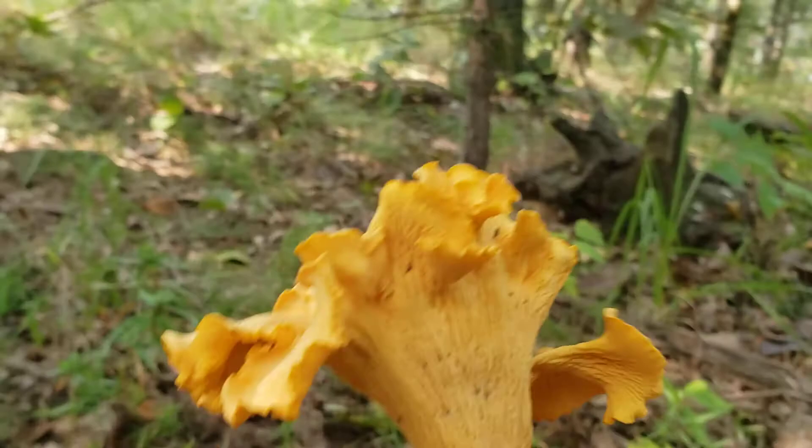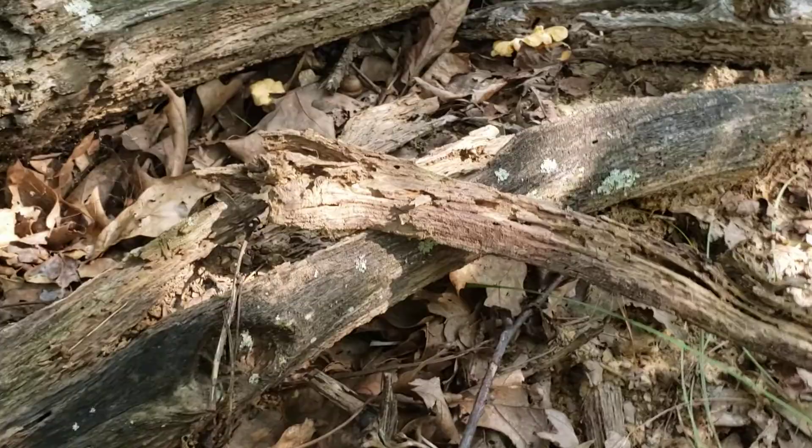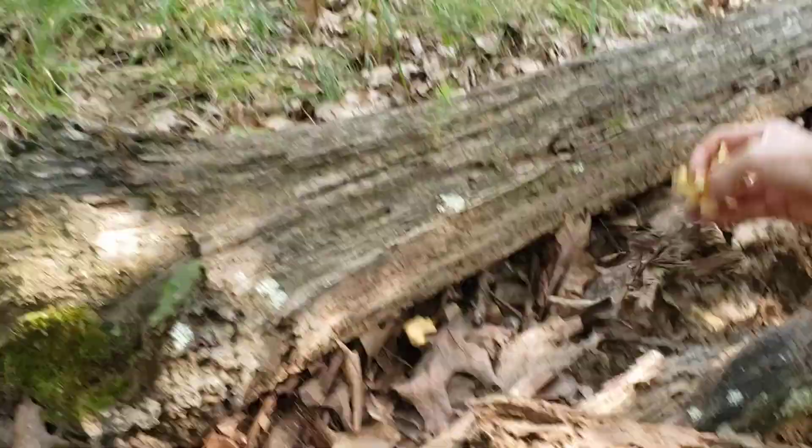Yellow or golden chanterelle — pretty things. And there's even some underneath the log over here. Gotta watch out for rattlesnakes and copperheads and coral snakes up here. We came across a big old timber rattler this morning in the open field. They like hanging out underneath the logs.